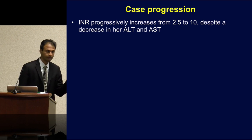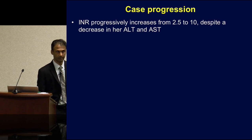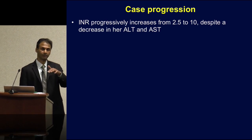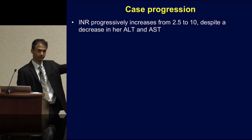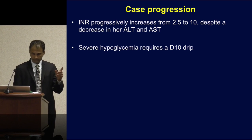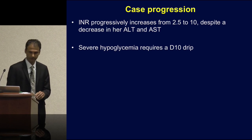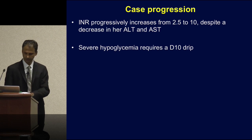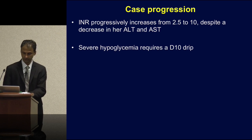Things get worse. Her INR goes from two and a half to ten and eventually becomes unmeasurable. This is happening in the phase of a decreasing transaminitis — she's actually losing liver to necrosis and the INR is off the charts. She then starts developing severe hypoglycemia, which is one of the last things to go, and requires a D10 drip to maintain a viable serum glucose.